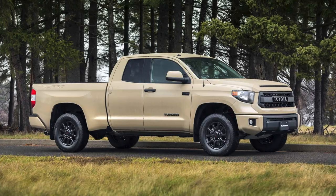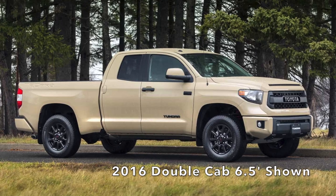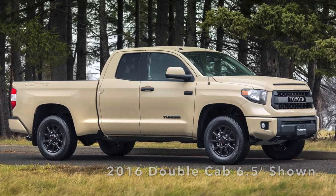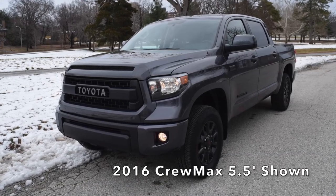Unlike the Tacoma TRD Pro that only comes in double cab short bed, the Tundra TRD Pro is available in double cab with a six-and-a-half-foot bed, or CrewMax — as shown here — with a five-and-a-half-foot bed.